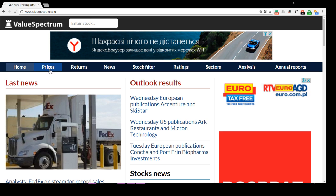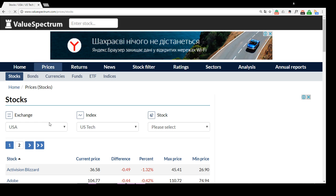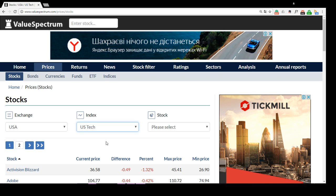Hello! Welcome to valuespectrum.com. Today we analyze one of the large cap companies on the United States market. We just click Prices, choose United States market and also choose US Large Caps index.